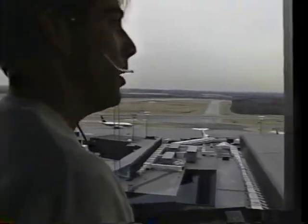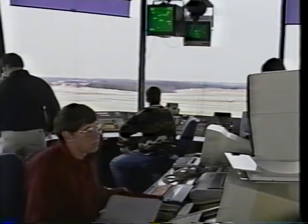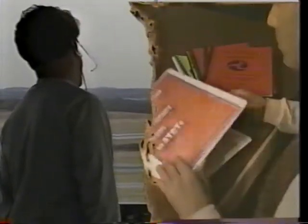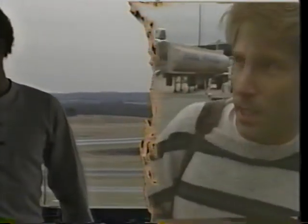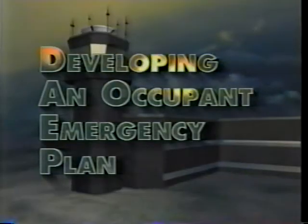The second critical element in emergency procedures planning concerns the personnel who work in a tower. A major objective of your occupant emergency plan is to provide instructions to your people on how to exit the tower in an emergency and where to assemble safely for check-in and reporting. You should know who works in your tower, the kind of work they do, and what they're capable of doing in an emergency. Now you're ready to develop your occupant emergency plan.